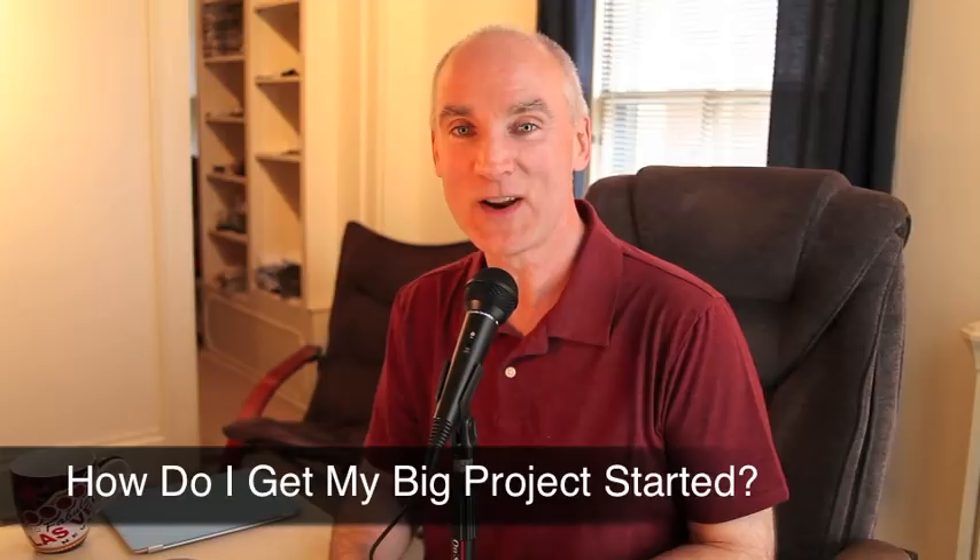Today's question is, how do I get my project started? How do I get my project rolling? That's a big, big question.